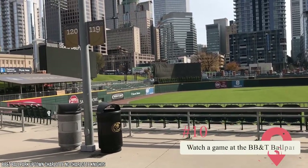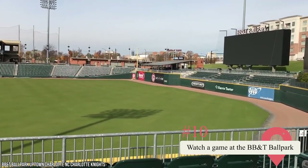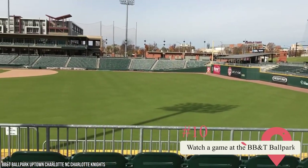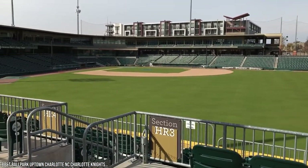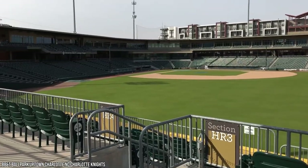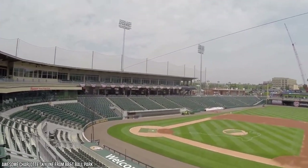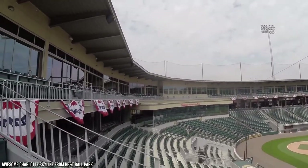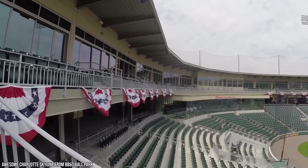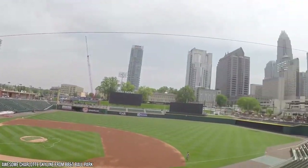10. Watch a Game at the BB&T Ballpark. If you visit during baseball season, you can't miss out on watching a game at the BB&T Ballpark. This is the home field of the Charlotte Knights and is a place that gets packed with locals and tourists, so you may need to book your tickets in advance. Aside from watching a great game, you'll love the delicious food available at the stadium — there isn't a bad seat in the house and the entertainment is world-class. Watching a game at the BB&T Ballpark shows the best of this city.